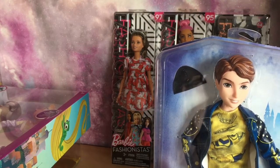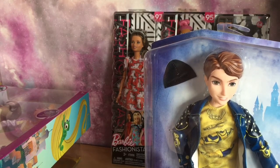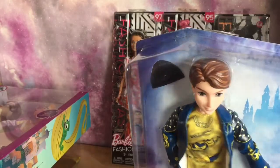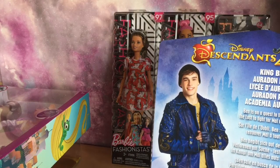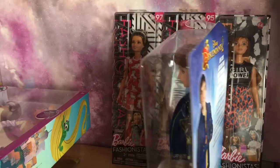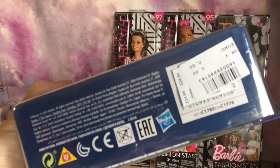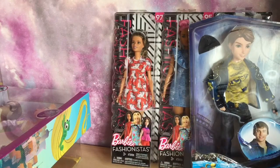I already have a King Ben, but the one I have has his crown on. This one is more in his casual clothes — he's got his hat, trousers, and jacket. It shows you a picture of the actor on the back. I will do an unboxing of him at a later date. He should have been 24 pounds and I got him for 10, so I thought that was a good price.